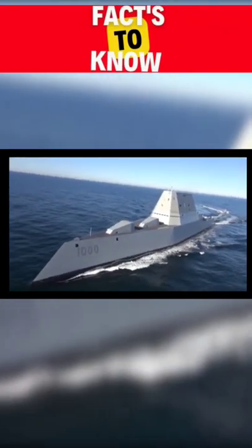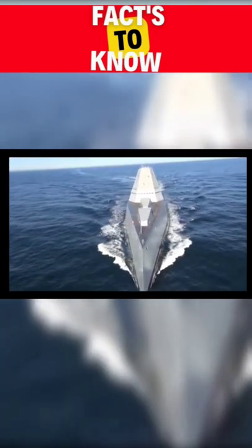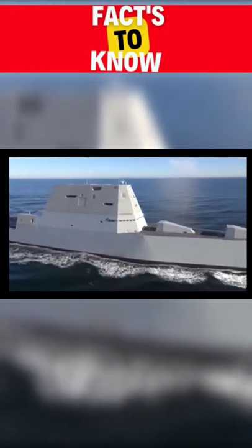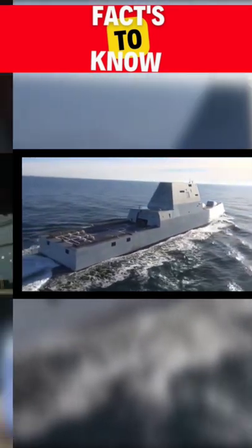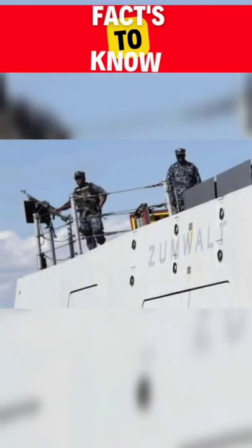The U.S. Navy's newest warship, USS Zumwalt, DDG-1000, is the largest and most technologically advanced surface combatant in the world. Zumwalt is the lead ship of a class of next-generation multi-mission destroyers designed to strengthen naval power from the sea. These ships feature a state-of-the-art electric propulsion system, wave-piercing tumblehome hull, stealth design, and the latest warfighting technology and weaponry available.